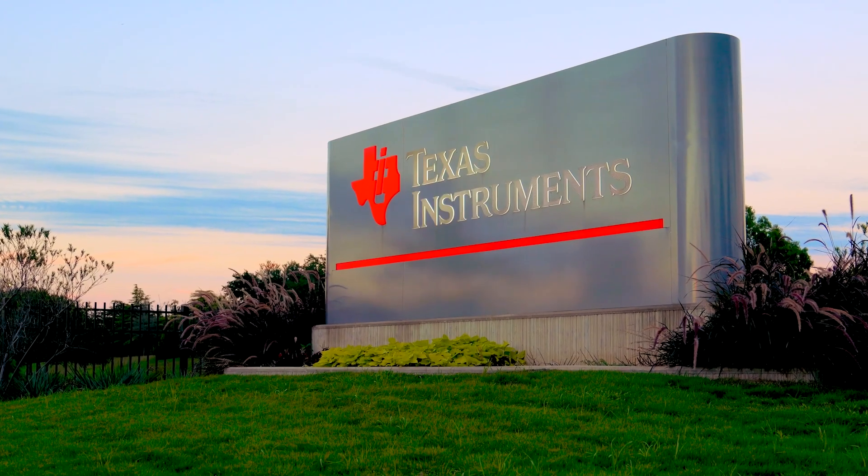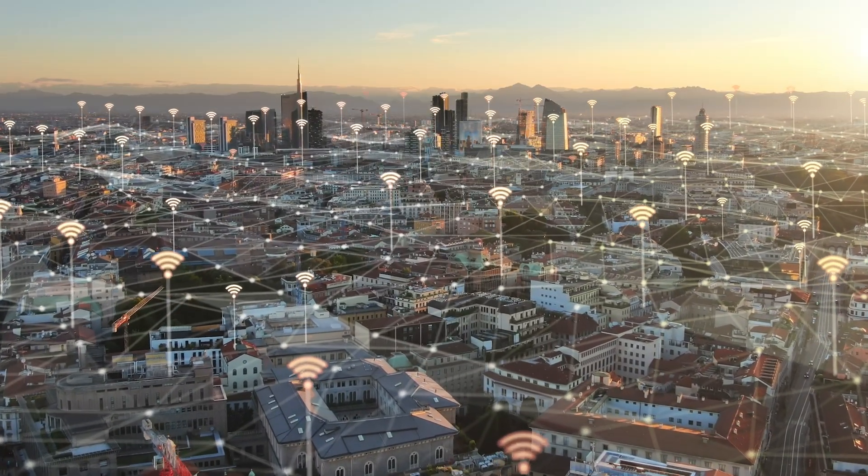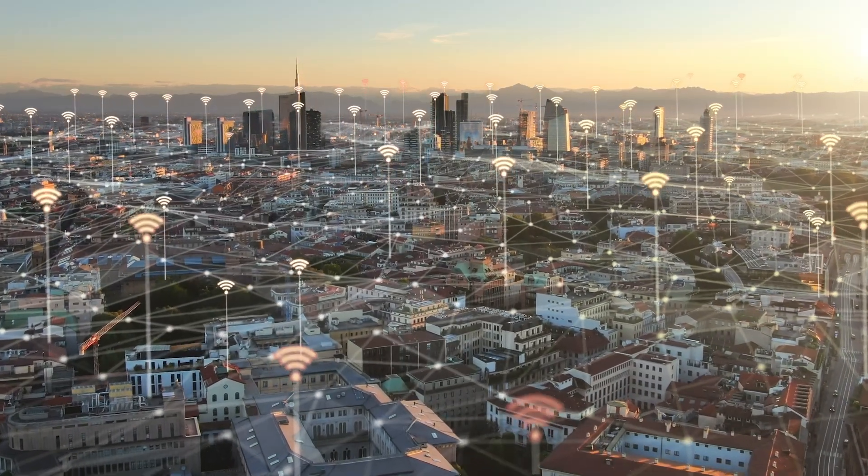This is Texas Instruments Wi-Fi 6 — an affordable solution built to work everywhere, so you can connect with confidence.